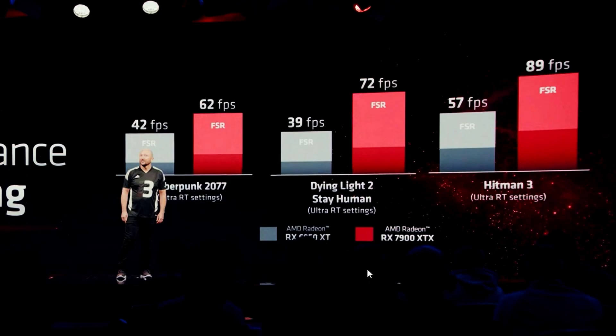On ray tracing performance at 4K, the 7900 XTX gets 62fps in Cyberpunk 2077 compared to 42fps on the 6950 XT with FSR enabled. Dying Light 2 gets 72fps — previously almost unplayable even with FSR. Hitman gets 89fps where it was 57fps before, which is a big improvement for high refresh rate gaming.